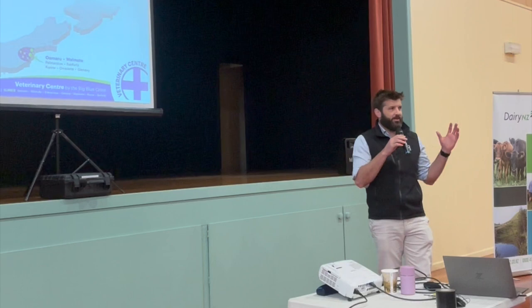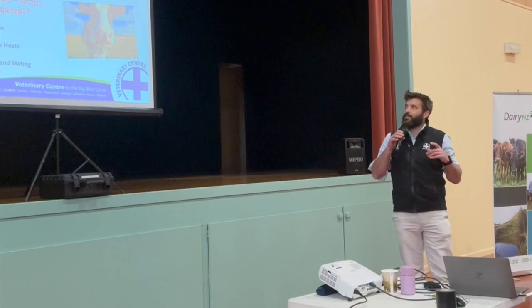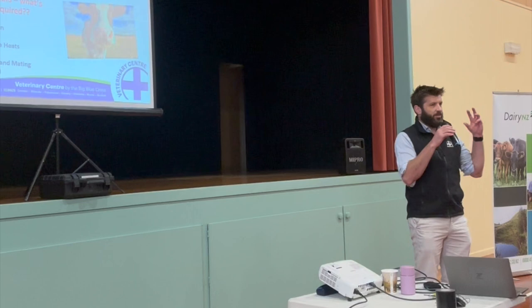That gives us this awesome dataset to play with. We've got some really cool benchmarking to analyse data and make some really cool tools out of it. What I want to go over today is, first of all, some background, because a lot of people have this idea that if you put collars on, they're going to be this silver bullet that's going to solve everything.